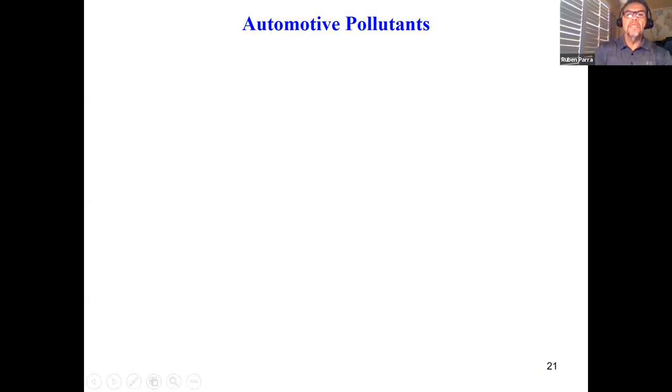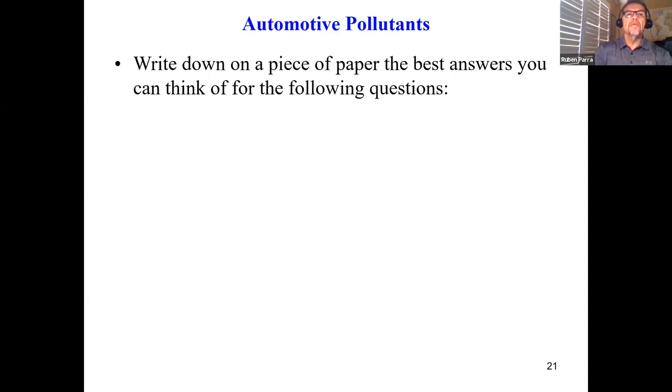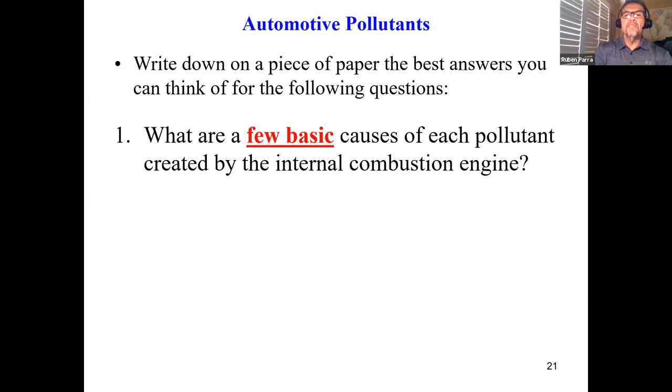Let's get started with automotive pollutants. What I want you to do is write down on a piece of paper the best answers you can think of for the following questions: What are a few of the basic causes for each pollutant created by the internal combustion engine? Think about what are some basic causes for hydrocarbons, for carbon monoxide, and what might be some causes for oxides of nitrogen.